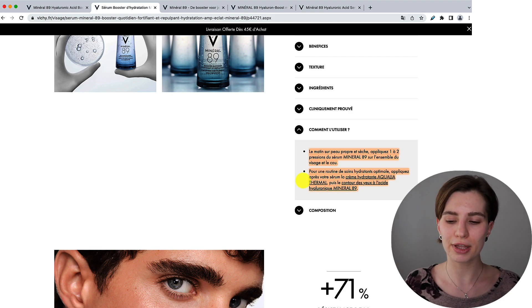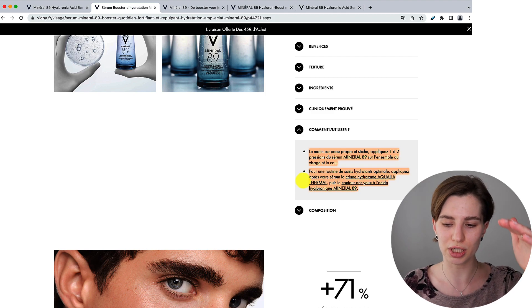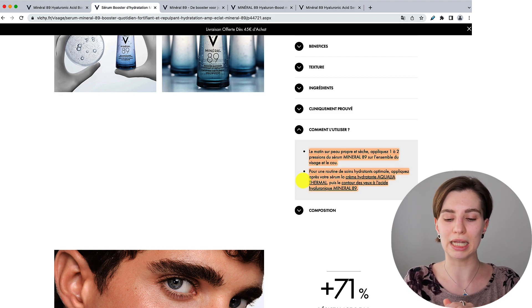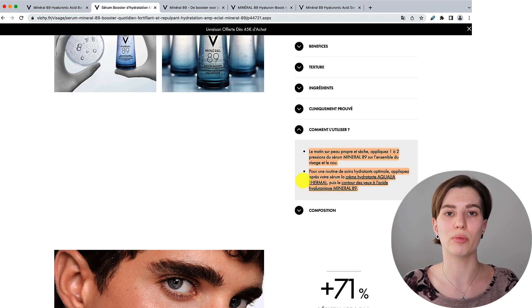One thing they do not say in the morning routine is when you should use the serum and whether it's fine to use it on its own or if you have to follow with anything else afterwards — because in the evening they tell you it's best to follow with a moisturizer and eye cream after applying the serum. So you can already see from the UK to the French website there are already some significant changes in how you're supposed to use the serum.